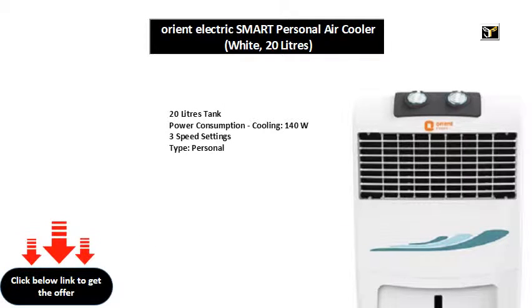20 Litres Tank Power Consumption. Cooling: 140W, 3 Speed Settings. Type: Personal.